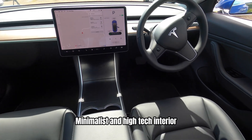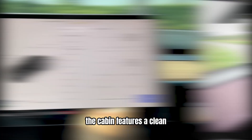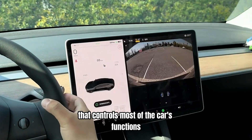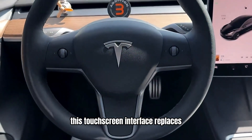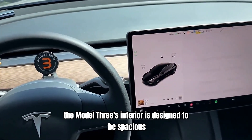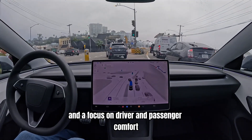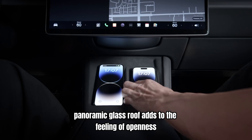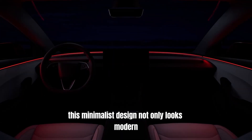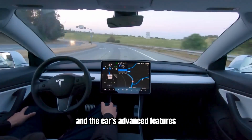Minimalist and high-tech interior. The interior of the Tesla Model 3 is a study in minimalism and high-tech design. The cabin features a clean, uncluttered layout centered around a 15-inch touchscreen that controls most of the car's functions. This touchscreen interface replaces the traditional array of buttons and dials, providing a streamlined user experience. The Model 3's interior is spacious and comfortable, with high-quality materials and a large panoramic glass roof that adds to the feeling of openness. This minimalist design also helps reduce distractions, allowing drivers to focus on the road.